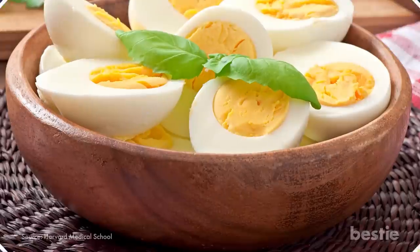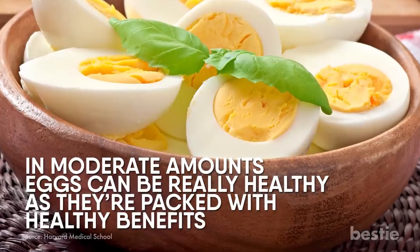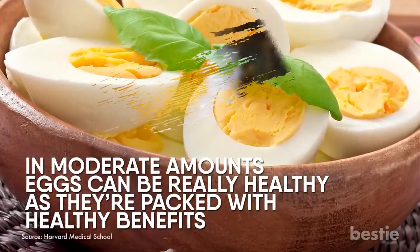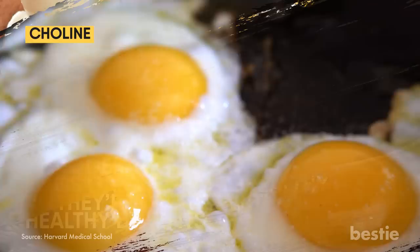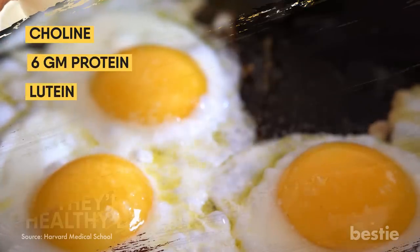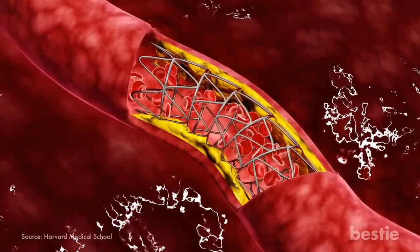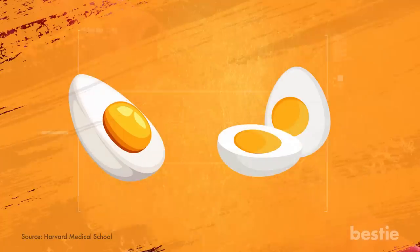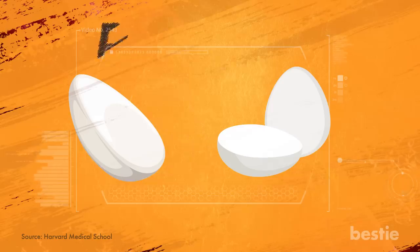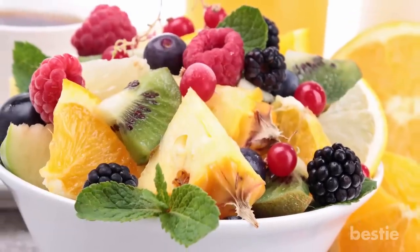Eggs. We don't mean eating a bunch of eggs every morning, but in moderate amounts, eggs can be really healthy as they are packed with benefits. One egg contains choline, which is great for your memory, 6 grams of protein, and lutein, which is good for your eye health. High cholesterol is a concern when it comes to eating eggs, so if you are worried, you can stick to the egg whites, which contain hardly any cholesterol and are almost entirely protein.